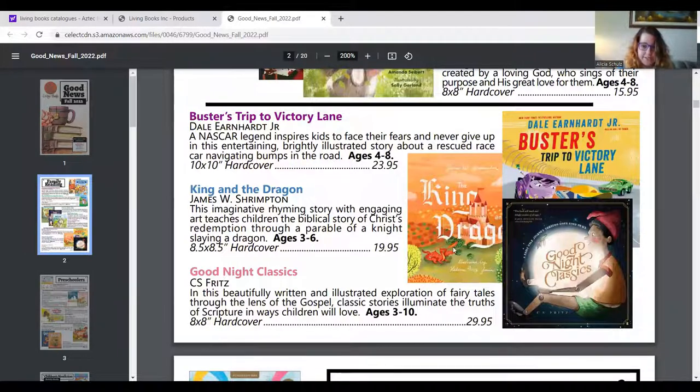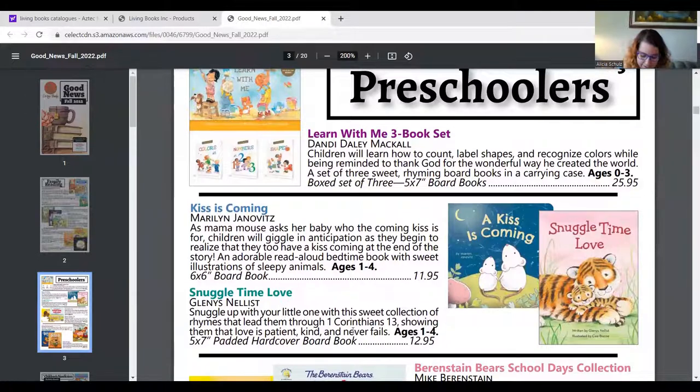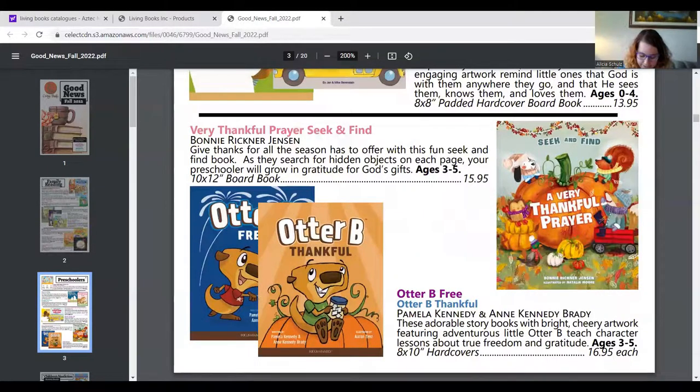King and the Dragon teaches about God's redemption. When I was in Borden in September for a special event for reps and distributors, they highlighted the Good Night Classics book — 10 fairy tales that tie in truths of scripture. For example, the three little pigs learn how important it is to build their life on a firm foundation. In the preschoolers section, Snuggle Time Love is rhymes going through First Corinthians 13 — love is patient, love is kind. There's also a Berenstain Bears collection with six books in one, and Psalm 139 reminds kids that God is with them everywhere. The Otter Bee books are really good — there are about eight books in that series.